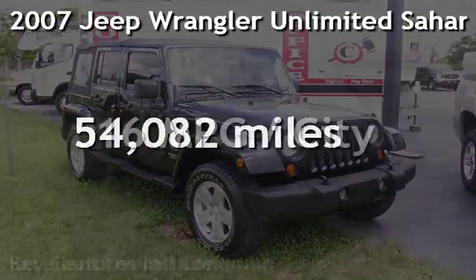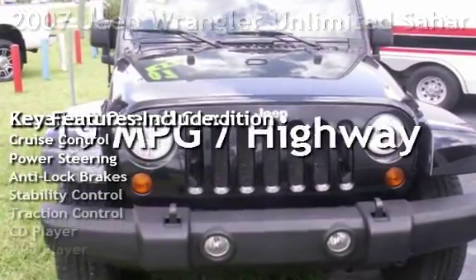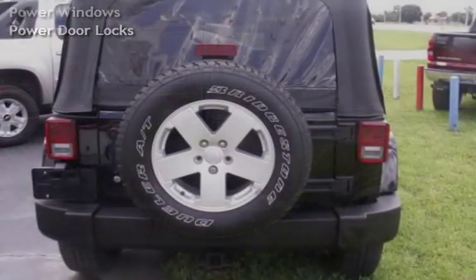Presenting a preowned 2007 Jeep Wrangler Unlimited Sahara. This four-door SUV has a six-cylinder, 3.8-liter V6 engine, with four-wheel drive, and an automatic transmission.